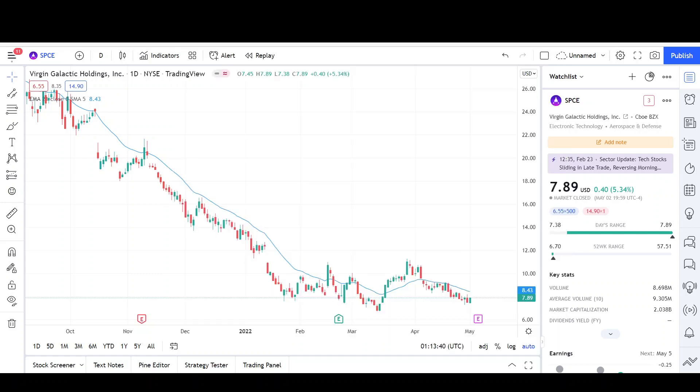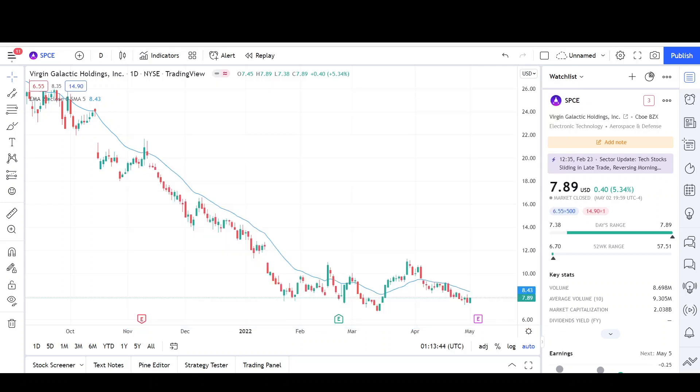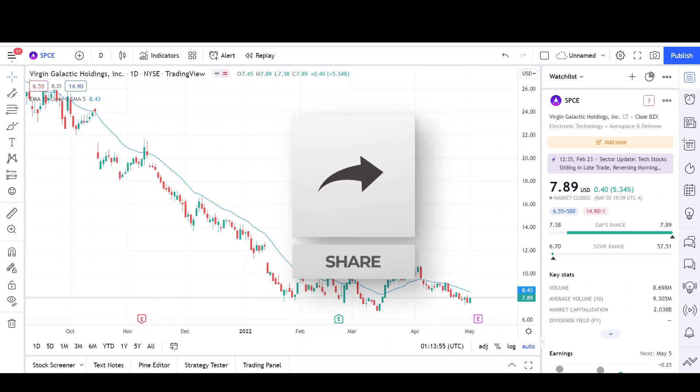Today I'll be doing a technical analysis breakdown for Virgin Galactic Holdings with the ticker symbol SPCE. If you want a chart analysis guaranteed to be done, please read the description below. Take a second to give the video a like and subscribe for more chart analysis. This video is for entertainment purposes only and does not constitute any financial advice.